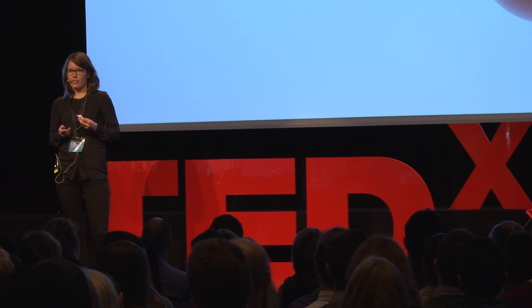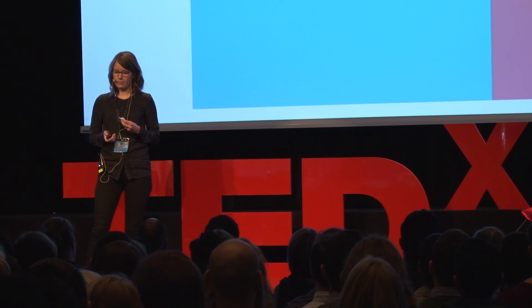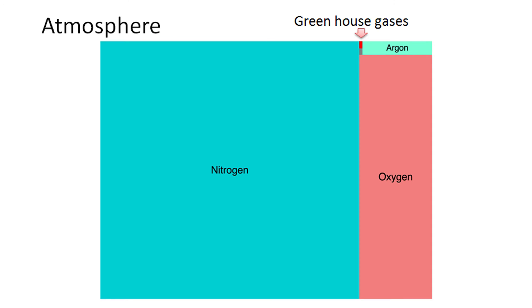But do you know how much greenhouse gases there actually are in the atmosphere? This figure is illustrating the relative amount of the different gases in the atmosphere. This tiny little thing up here is the amount of greenhouse gas.